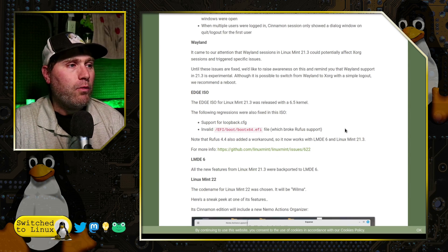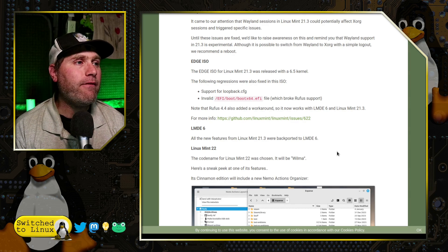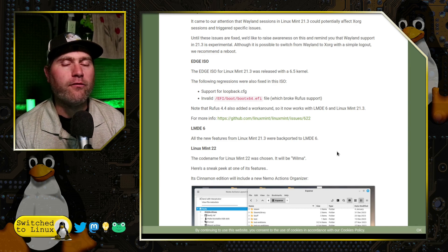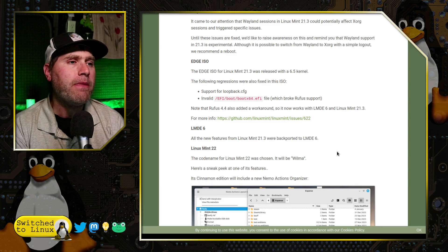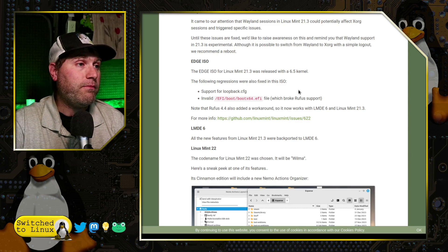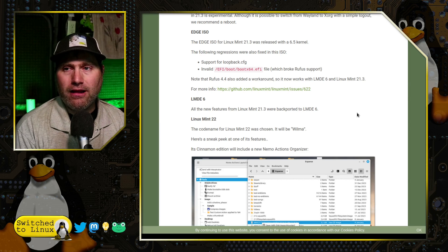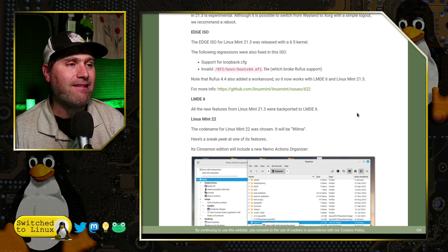The Edge ISO was released with Linux kernel 6.5, and there were a few regressions with the ISO that have since been fixed. One dealt with Rufus support, which Linux Mint fixed, but Rufus version 4.4 also fixed that. So if you're using Rufus and had issues with Linux Mint 21.3, those should be fixed on Rufus 4.4 or the latest Linux Mint release. Support for loopback was fixed as well. All new features from Linux Mint 21.3 have also been backported to LMDE 6.